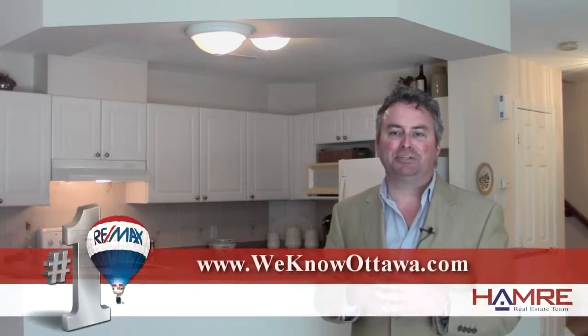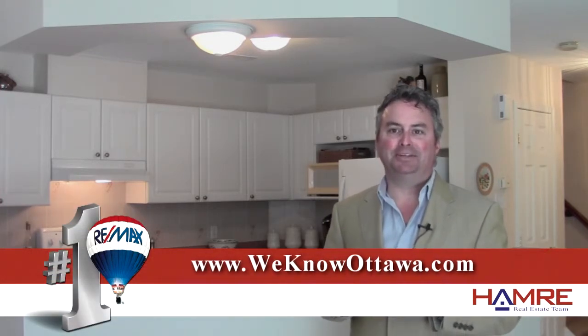We're really happy to have this as one of our listings. To view the details, please visit our website at WeKnowOttawa.com. This is Greg Hamry from the Hamry team — we hope to see you soon. Take care.